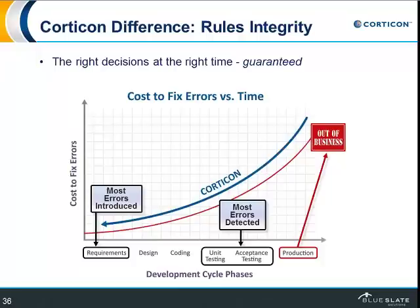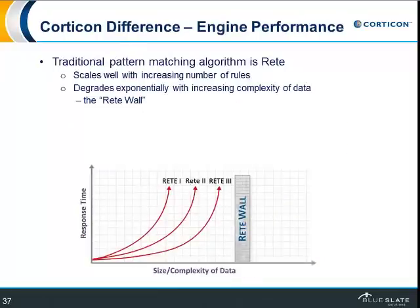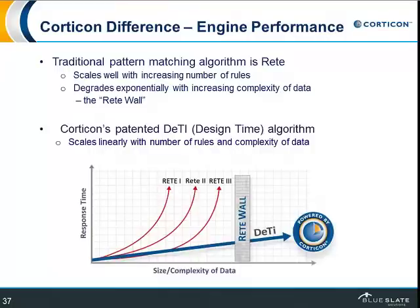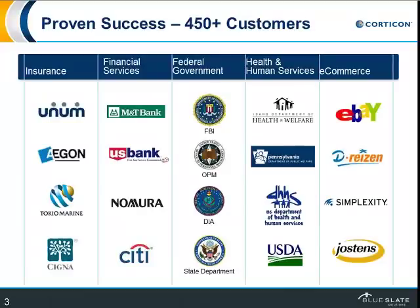Rule engines all need to perform. In the business rules space, the traditional algorithm that does the processing is called RETE. It scales really well with the number of rules, but if you have to process a lot of complex data, it becomes really cumbersome — you hit what's known as the RETE wall, a well-known issue in the business rules space. Corticon took a totally different approach: we have our DDR design-time algorithm, and it just scales linearly. There's no impact depending on either the size of the number of rules or the complexity of the rules. We have proven success with over 450 customers across a number of verticals.